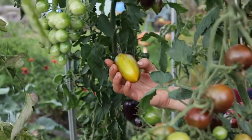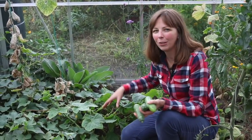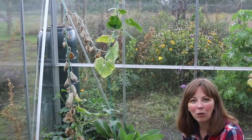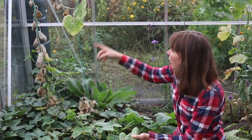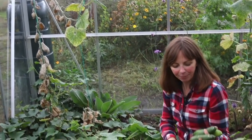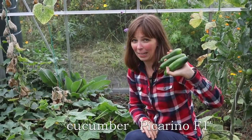We're also growing some cucumbers in this part of the greenhouse. However, those plants have suffered much more in the heat of July and August than the tomatoes. But even though they look like they're dying, they're still producing fruits. This one I think is Picarino, which is a really delicious neck cucumber — we'll definitely be growing that one again next year.